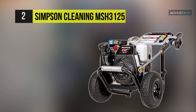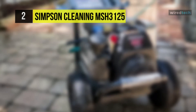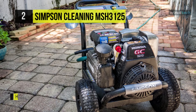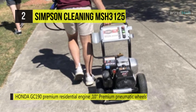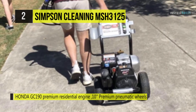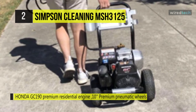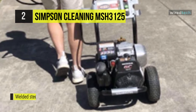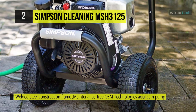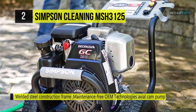The Simpson Cleaning MSH3125 MegaShot Gas Pressure Washer is equipped with a Honda GC190 engine, a reliable OEM axle pump, and five stainless steel quick-connect nozzles. It has a PSI of 3200 and a GPM of 2.5, which is more closely aligned with a professional-grade piece of equipment. This pressure washer is designed for optimum performance in the harshest environments and is renowned for being consistently easy to start.